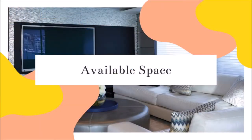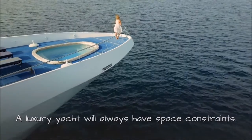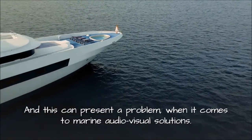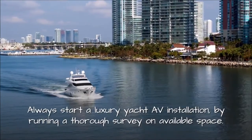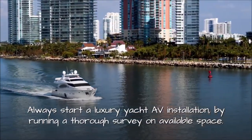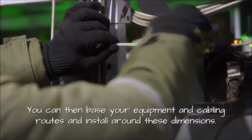1. Available Space. A luxury yacht will always have space constraints, and this can present a problem when it comes to marine audiovisual solutions. The complexity of an AV system and its build means that it can take up a lot of room. Always start a luxury yacht AV installation by running a thorough survey on available space. You can then base your equipment, cabling routes, and install around these dimensions.